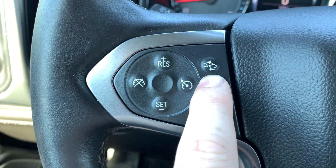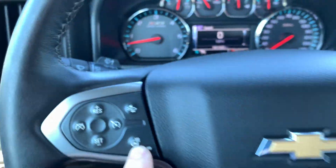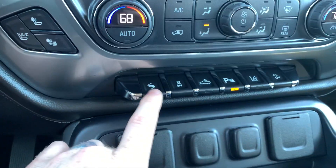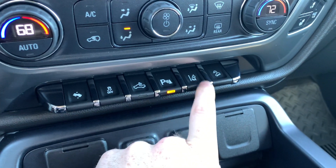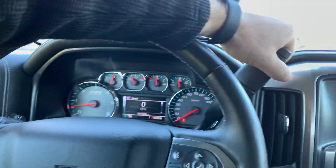This thing's got automatic braking, heated steering wheel, and it does have lane keeping. Heated and cooled seats. There's your adjustment for the pedals. Bed light. Parking assist. There's your lane keeping assist right here. Does have a backup camera.